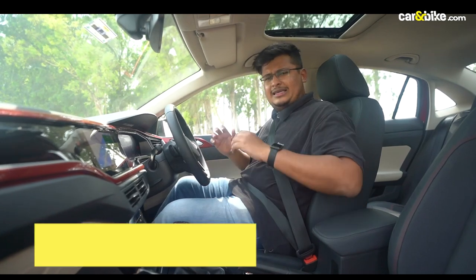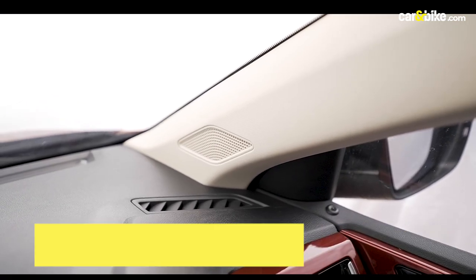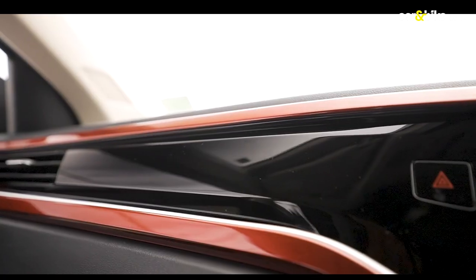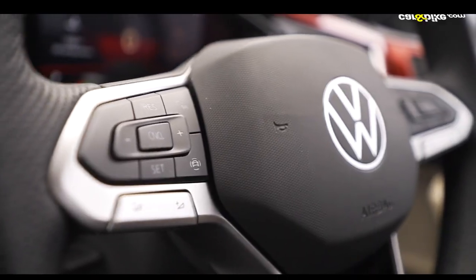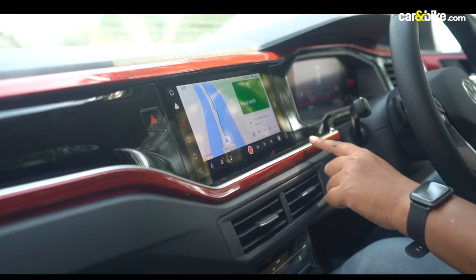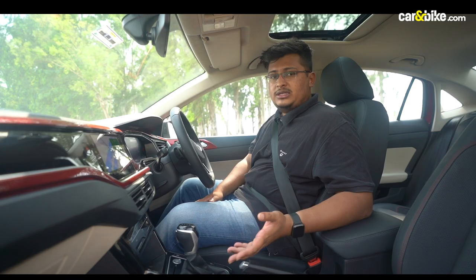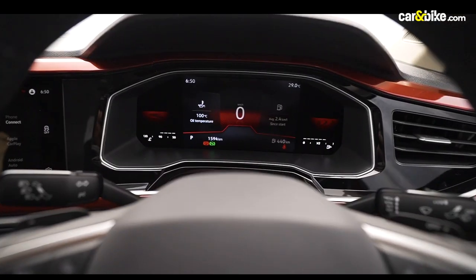The cabin of the Virtus is extremely spacious and premium — the material used inside is extremely premium. The first thing you would notice in the 1.5 GT line would be the red highlights on the dashboard, but this is only specific to the wild cherry red color. Most elements are the same with both the 1L and 1.5L for the top spec trim. That includes a 10.1-inch touchscreen infotainment, automatic climate control, and ventilated seats for front passengers. You also get an entirely digital instrument panel, but that too is exclusive to the top spec.